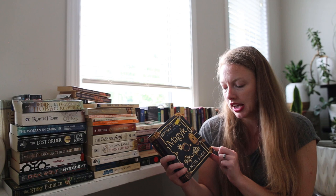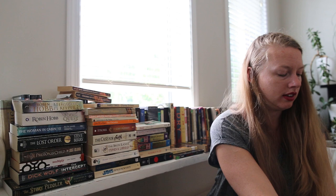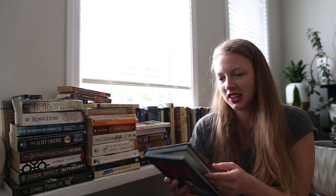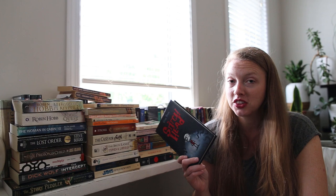Then we've got Magyk by Angie Sage — I saw Chantelle read this on her channel a little while back, and it was 50 cents so I figured I'd give it a shot. I think she was a little on the fence about it, but for 50 cents it's worth trying. I also saw Stitch Head by Guy Bass — it's got really cute little illustrations. I don't do Halloween, but I figured a kids book might fit the BookTube mood in October for something a little more eerie.